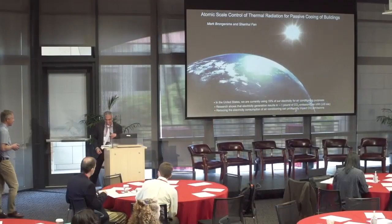First up is Mark Blongesma. He's a professor of material science and engineering, has worked with us for many years, and has a very interesting project with Shenhui Fan. We look forward to hearing from him. So Mark, the stage is yours.